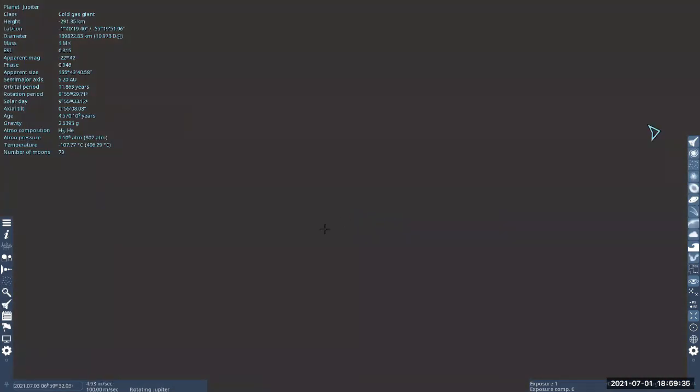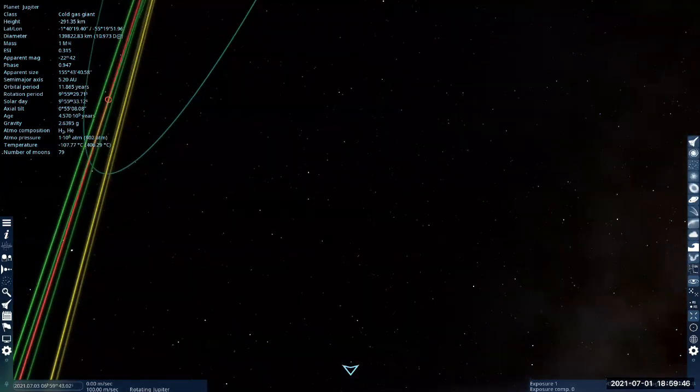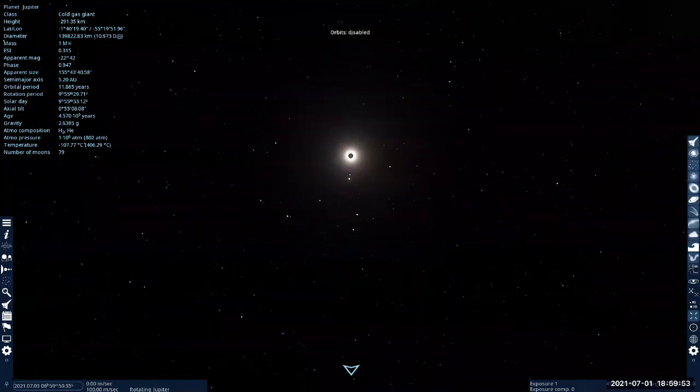I've landed on Jupiter using one of the shortcuts. I'm now on Jupiter — let me turn and look around. I'm in the shadow. Let me look up looking for... there's Io. Let me turn off the orbit display. This is what it would look like.